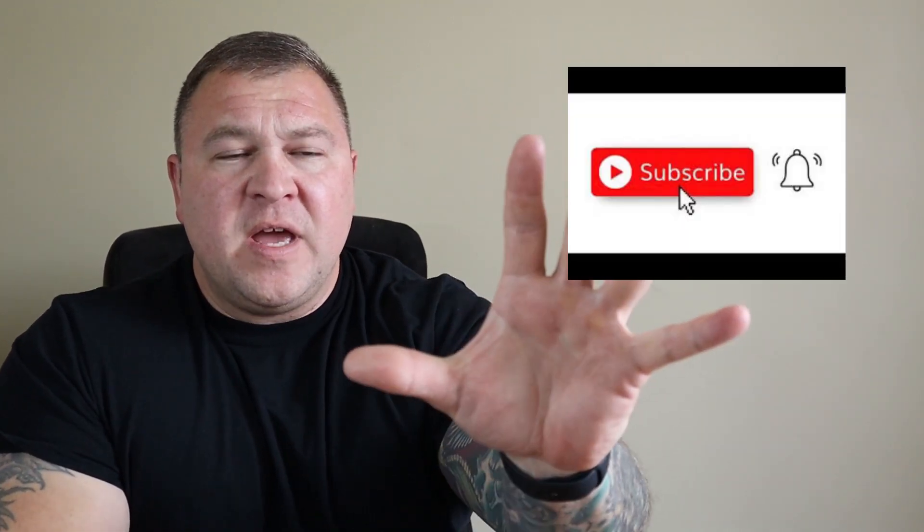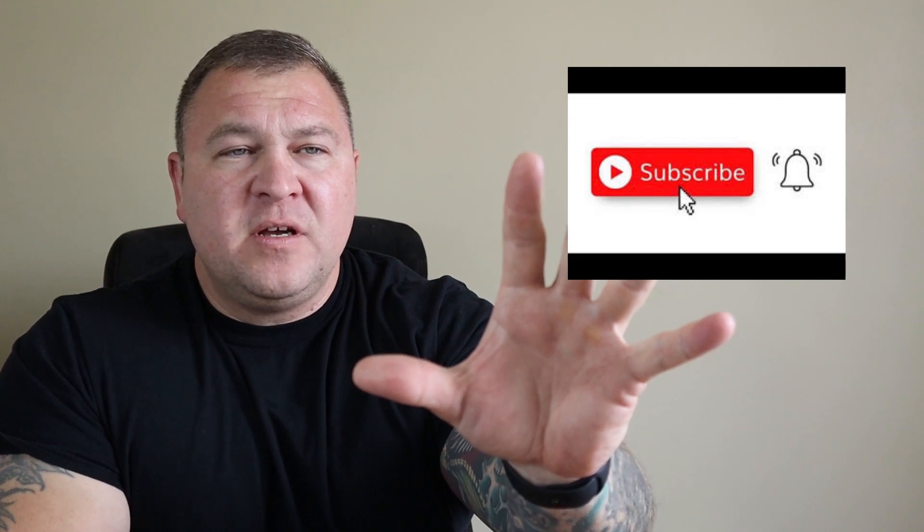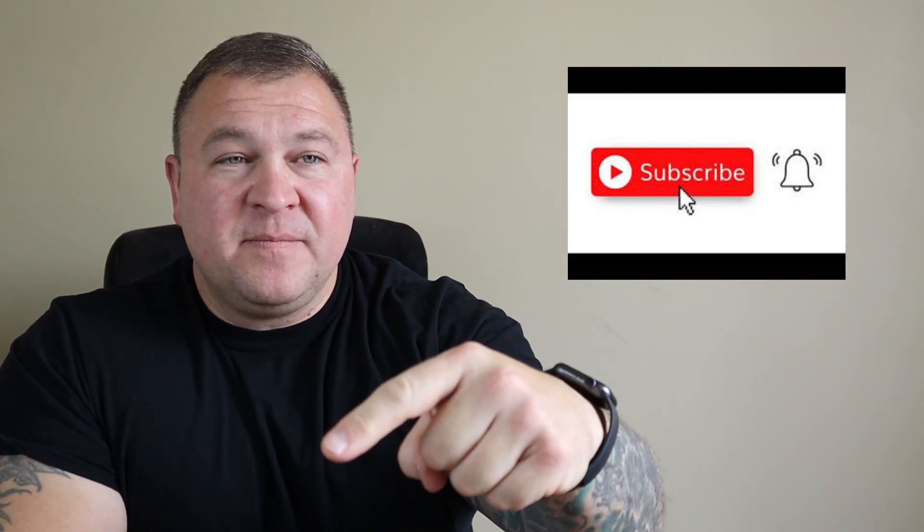And guys, that's all for today. If you made it to the end, I thank you. If you got any value from this video, please smash the like button, and if you want to see more content like this in the future, please subscribe. Thanks!